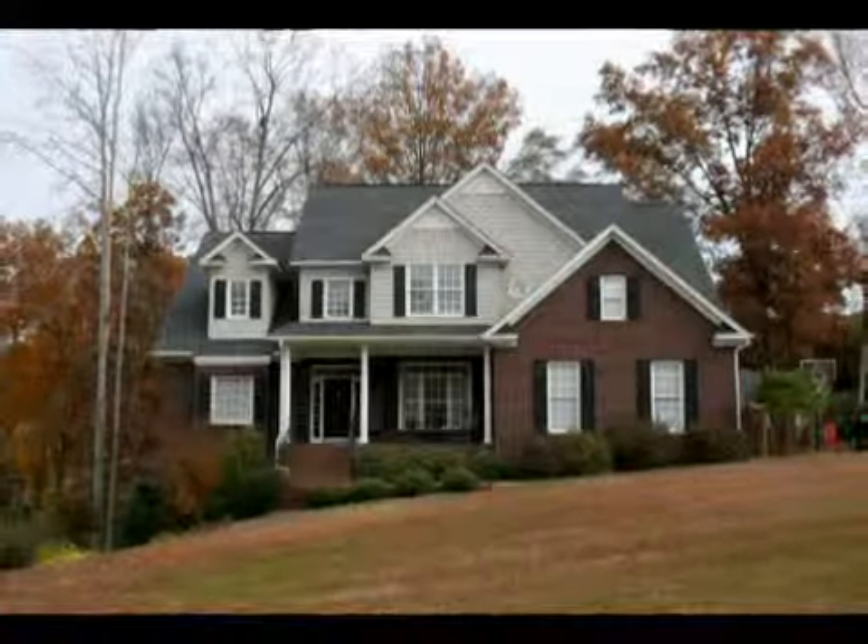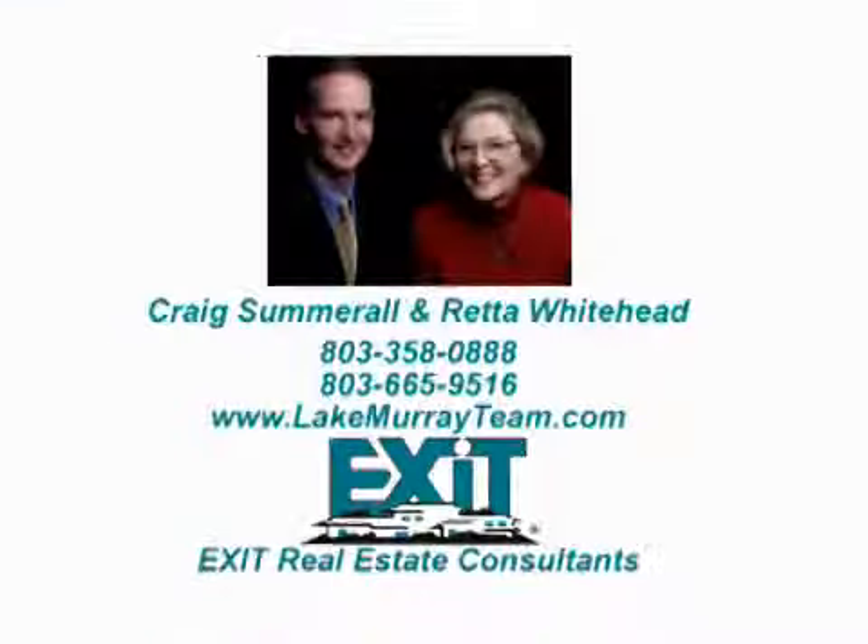For more information, call Craig Summerall or Retta Whitehead with Exit Real Estate Consultants at 803-358-0888 or 803-665-9516 and visit LakeMurrayTeam.com.